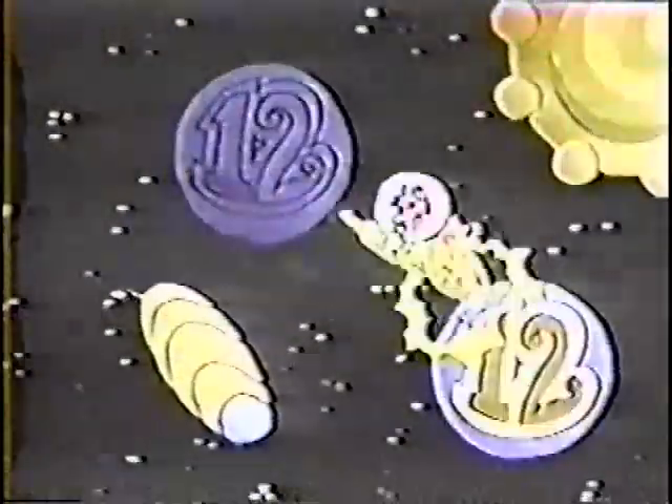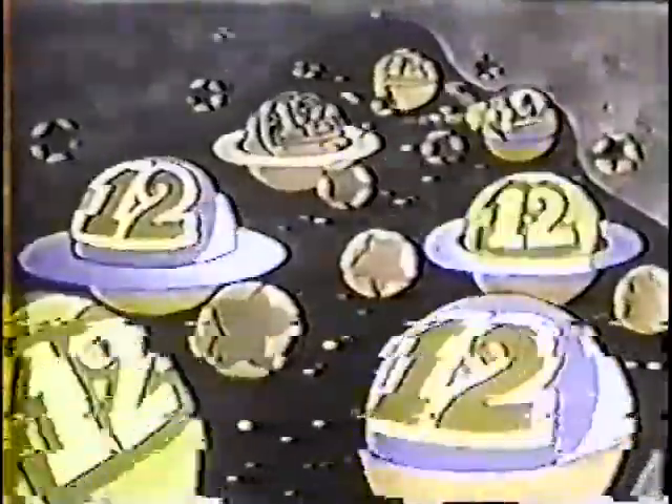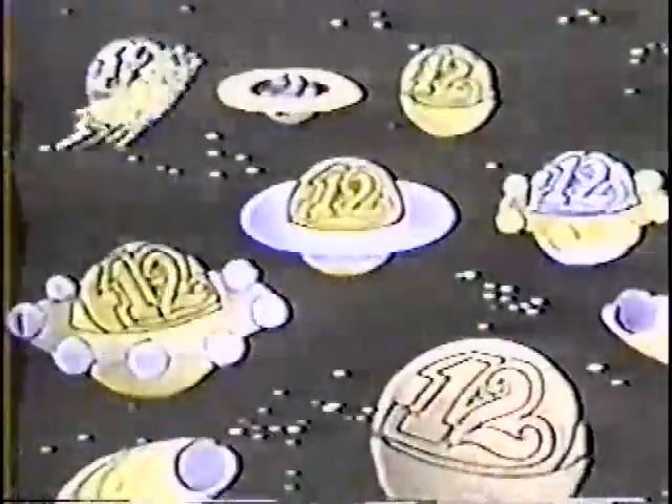Let me see now. One times twelve is twelve. Two times twelve is twenty-four. Three times twelve is thirty-six. Four times twelve is forty-eight. Five times twelve is sixty. Six times twelve is seventy-two. Seven times twelve is eighty-four. Eight times twelve is ninety-six. Nine times twelve is a hundred and eight. Ten times twelve is a hundred and twenty. Eleven times twelve is a hundred and thirty-two. And twelve times twelve is a hundred and forty-four.